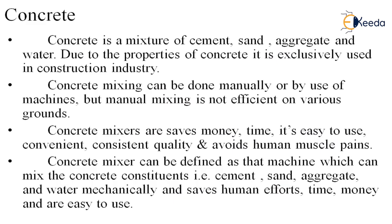First, what is concrete? Concrete is a mixture of cement, sand, aggregate and water. Due to its properties, it is exclusively used in the construction industry. As we know, concrete is best in compression, and so it is exclusively used in construction.